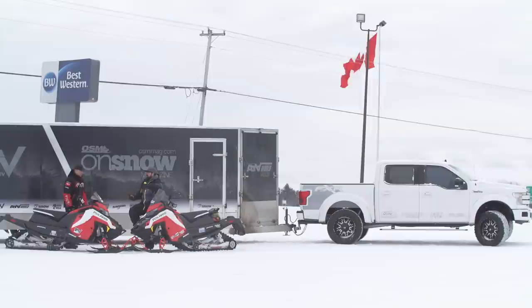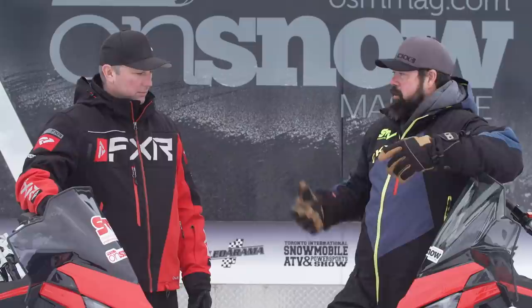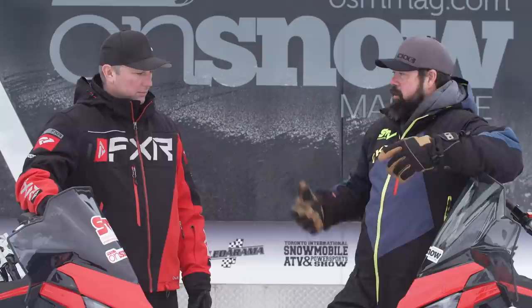So Rich, we finally had a chance to put both an 850 Matrix and a 650 Matrix on the snow together here kind of in our own backyard - we're riding out of Pembroke, Ontario - and we're going to compare the two machines. Talk to me a little bit about some of the initial ride impressions of the Matrix chassis itself, because this is really the first time we've had a chance to put some serious miles on it in one day.